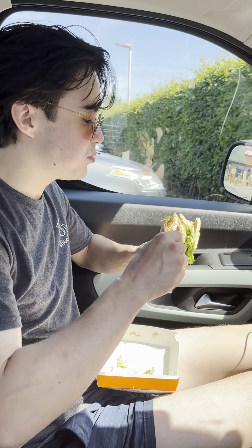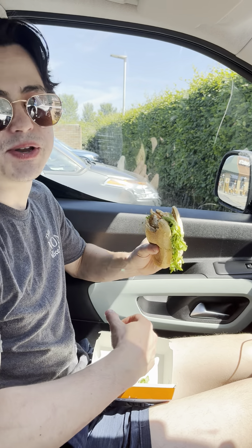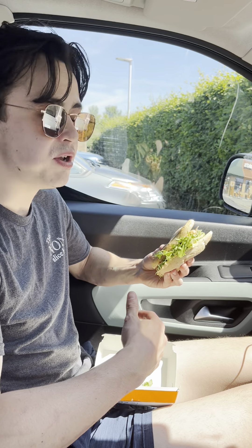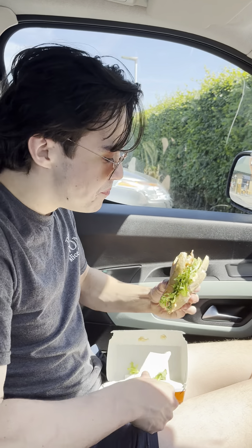The bun has a nice chew, the cutlet is very crispy. I will say this bacon is very underdone, and I could have used a bit more mayo on there. But nonetheless, still better than anything America has to offer. Word, peace out.